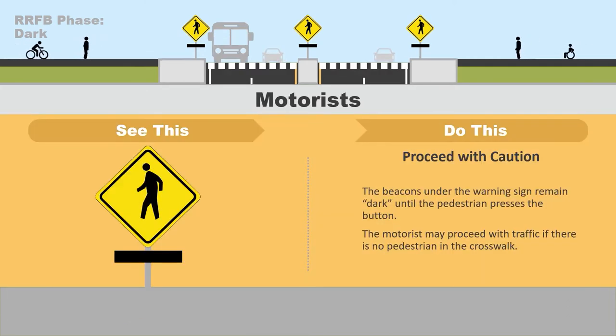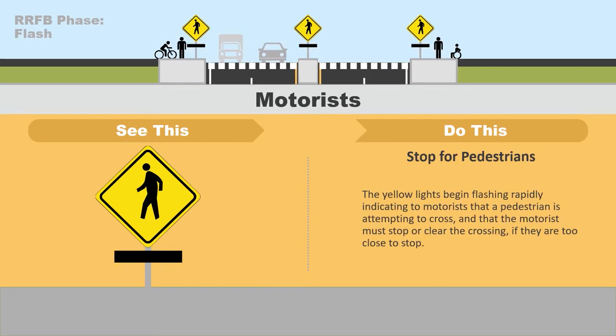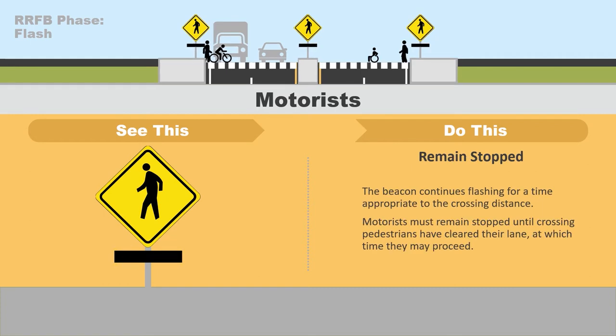Now let's look at how a motorist will interact with the RRFB. The RRFB's default state is dark until a pedestrian presses a button to cross. The motorists may proceed with caution if no pedestrians are in the crosswalk. Once a pedestrian presses a button indicating they are ready to cross, the yellow lights begin to flash rapidly. The motorists must stop or clear the crossing if they are too close to stop safely. Motorists must remain stopped while pedestrians cross, and may proceed once the pedestrians clear their lane.